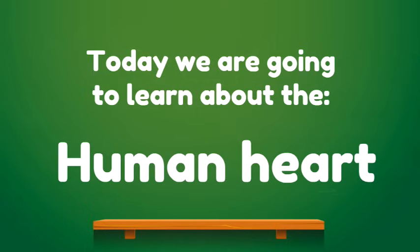Today we are going to learn about the human heart, the different parts of your heart, how it works, how it functions. We're going to have such a great time.